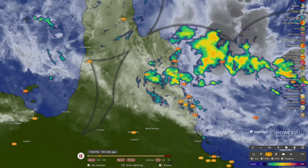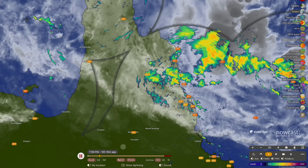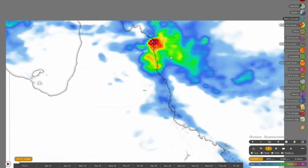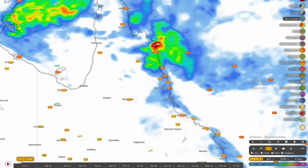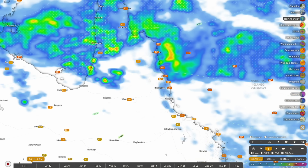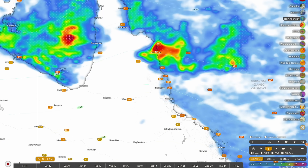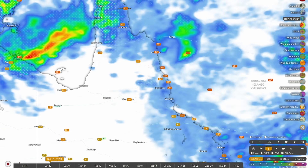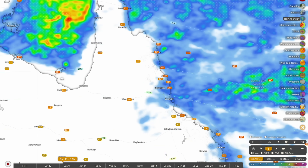Rainfall accumulations are expected to steadily pick up throughout the course of today, and the rainfall bands are now starting to move a little bit further south. The Daintree is going to be in the firing line for significant rainfall throughout the remainder of this working week and into this weekend and into early next week. Isolated tending to widespread heavy falls are expected to develop from tonight, especially around the Cooktown and Hopevale area, with heavier falls then developing through tomorrow afternoon down into the Daintree rainforest.